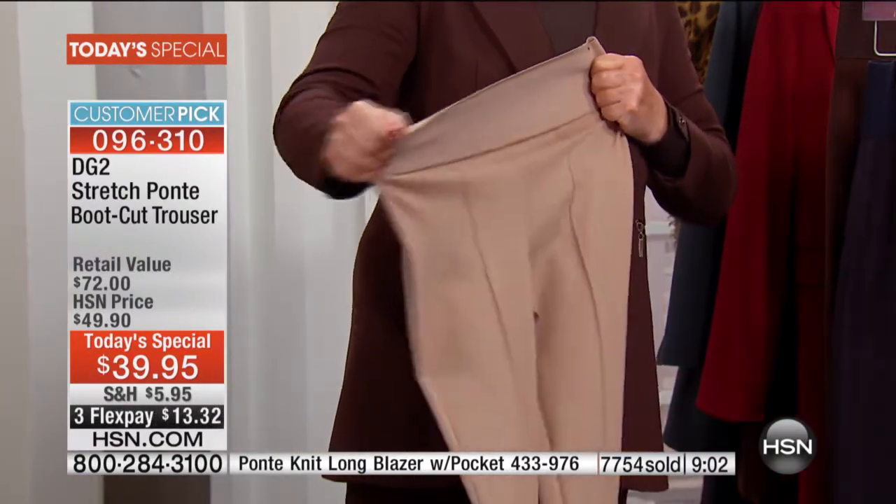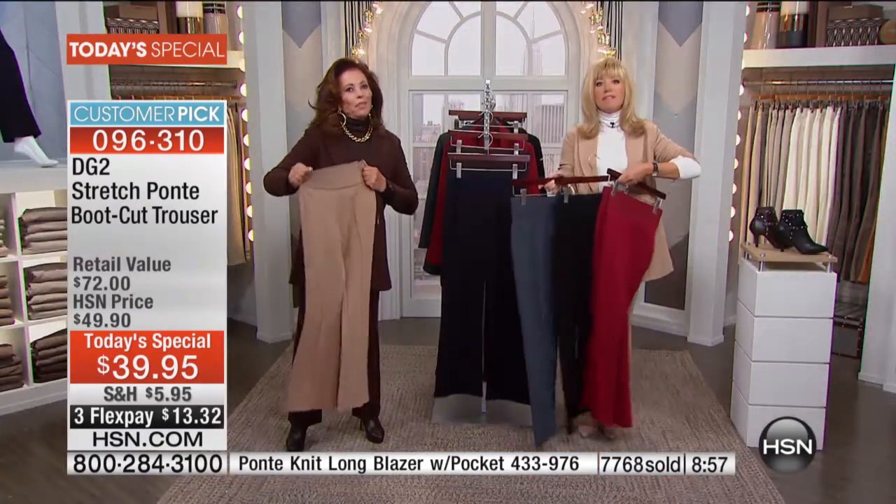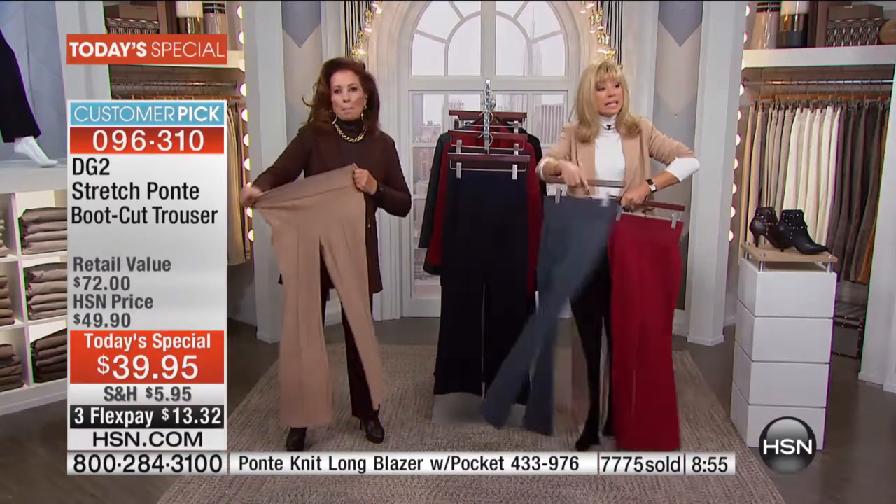Your girlfriend's going to say, 'You look 10 pounds thinner — what did you do?' It's only because of the cut and the feel of this pant and Ponte.